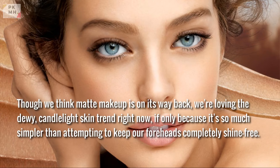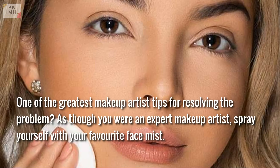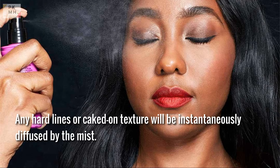Mist away the matte. Though matte makeup may be on its way back, the dewy candlelight skin trend is popular right now, if only because it's simpler than keeping your forehead completely shine-free. The issue emerges when you apply more than a dab of foundation and concealer to cover a breakout — things can quickly get cakey. One of the greatest makeup artist tips: spray yourself with your favorite face mist. Any hard lines or caked-on texture will be instantaneously diffused.